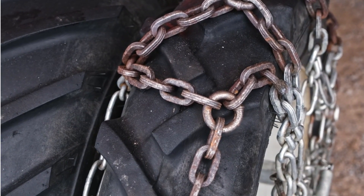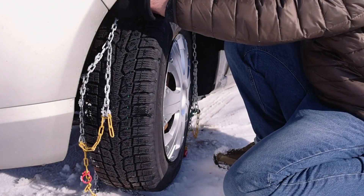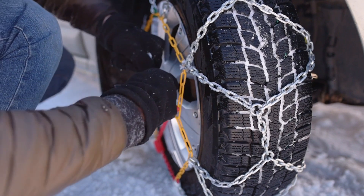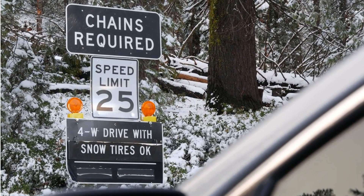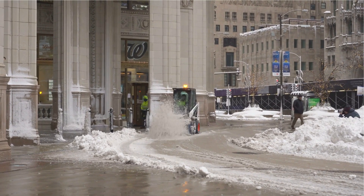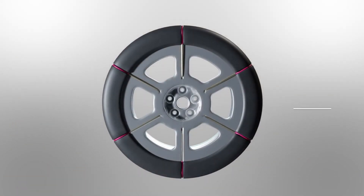The old snow chains kind of suck. First, they're hard to install — it's hard to reach under a car's fender to fasten the chains. And even once you go through the hassle of getting the tire chains on, you have to remove them again pretty soon, because even though snow chains are great in rural or mountainous areas, in urban areas where roads are plowed and salted, chains are overkill. But technology might soon solve all these problems.